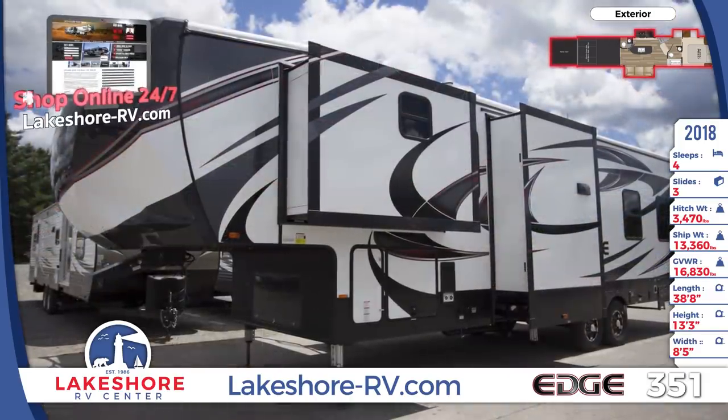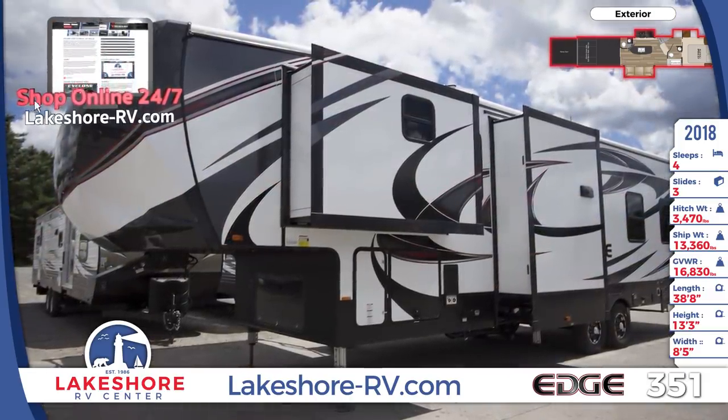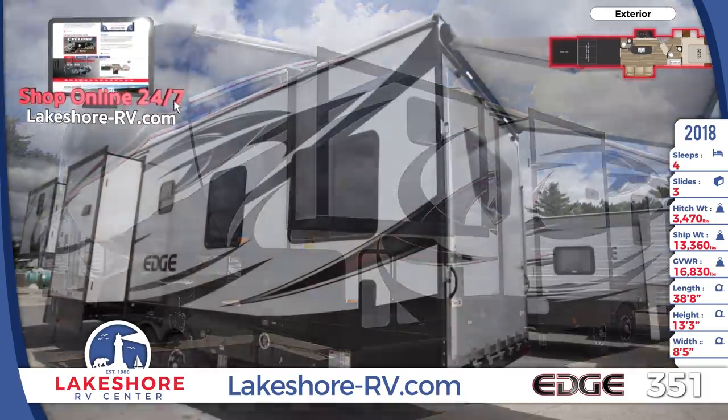This unit has three large slide-outs, an outside shower, and exterior speakers. The rear garage has an optional patio with power awning.